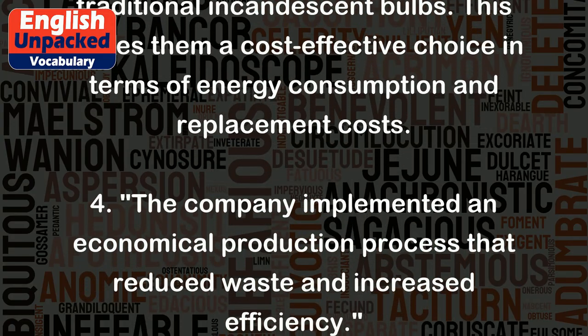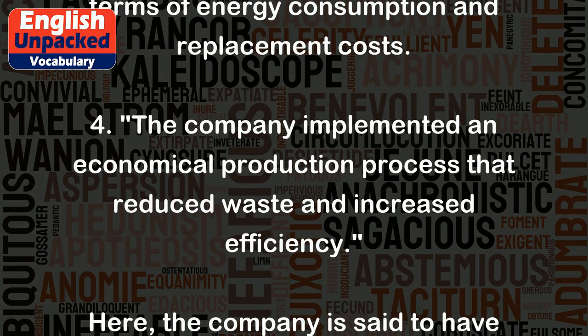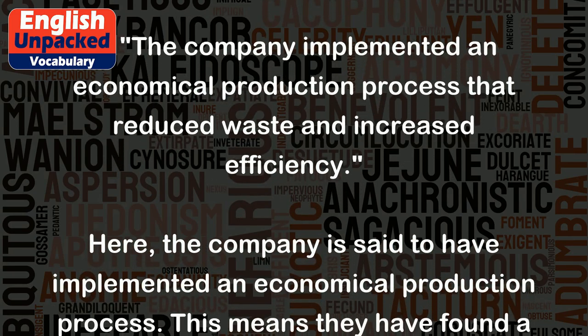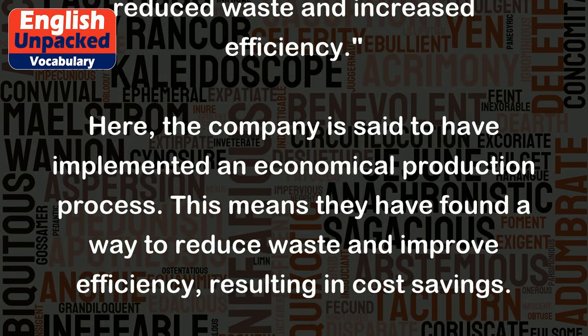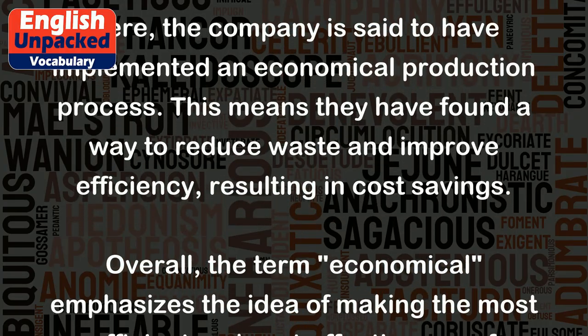Four: The company implemented an economical production process that reduced waste and increased efficiency. The company is said to have implemented an economical production process. This means they have found a way to reduce waste and improve efficiency, resulting in cost savings.